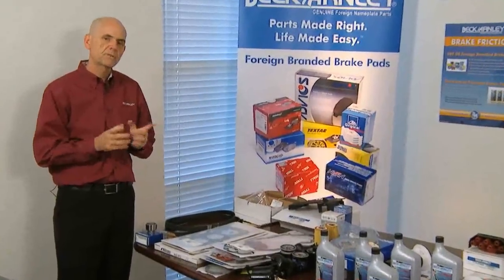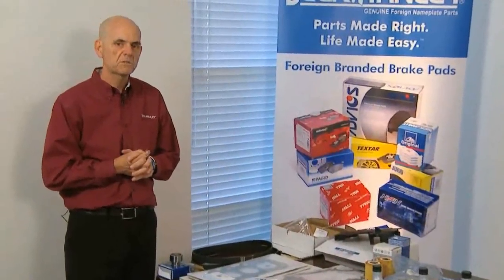One of the things I'm going to stress to you is application-specific sourcing — what we call one part number at a time — sourcing through our vendor base, which has over 800 vendors in it. So we have a lot of options to go out and make sure that we get the right part to fix the customer's car.